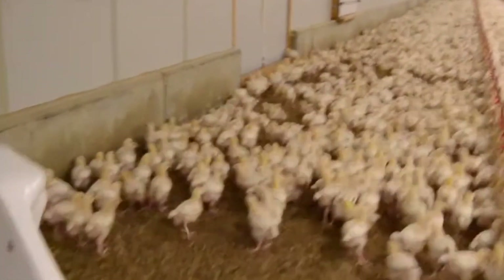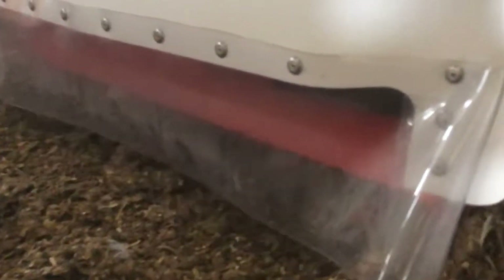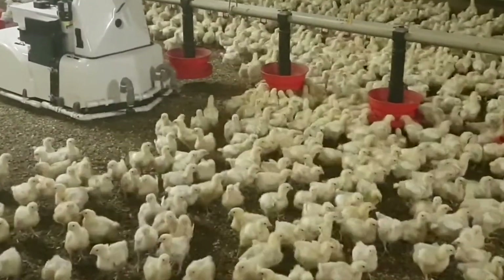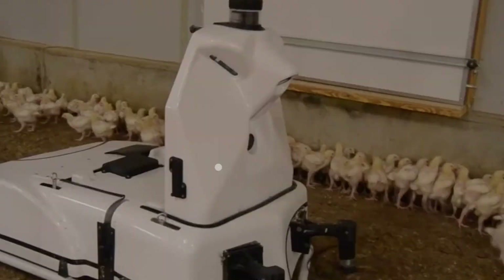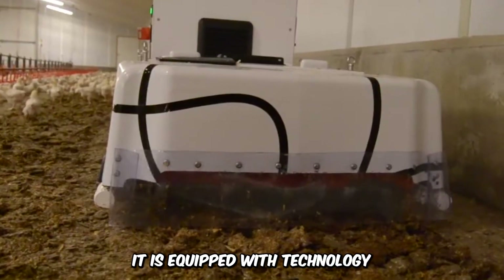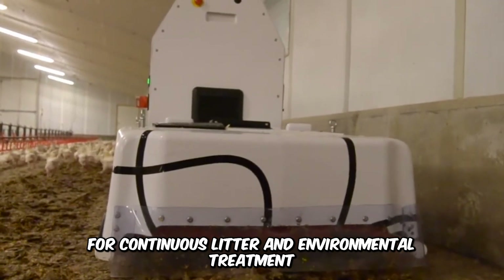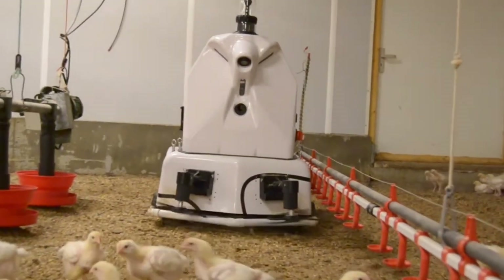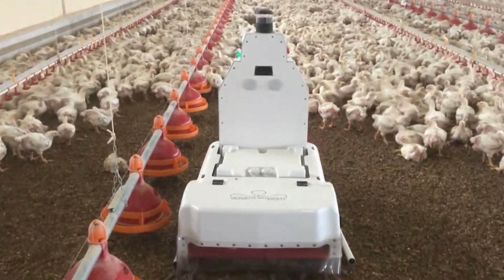In certain agricultural operations, it's a priority to reconcile productivity with environmental consideration and animal welfare. This is where the disinfection machine, ExoRobot for Poultry Farming, excels. It's equipped with technology for continuous litter and environmental treatment, and conducts scarification, nebulizes the environment, and analyzes and monitors the health of poultry animals.